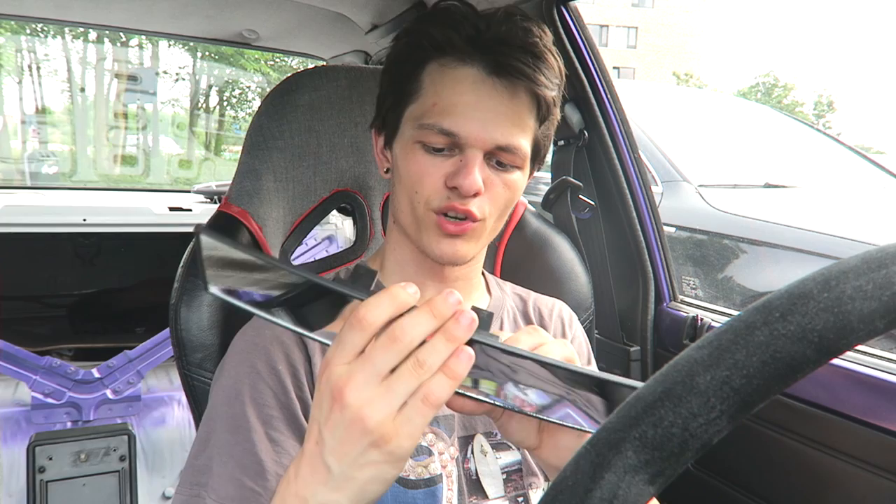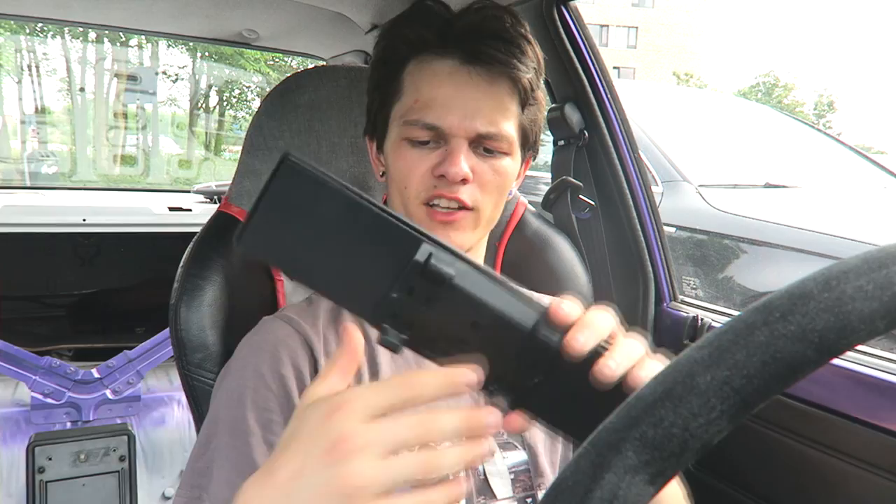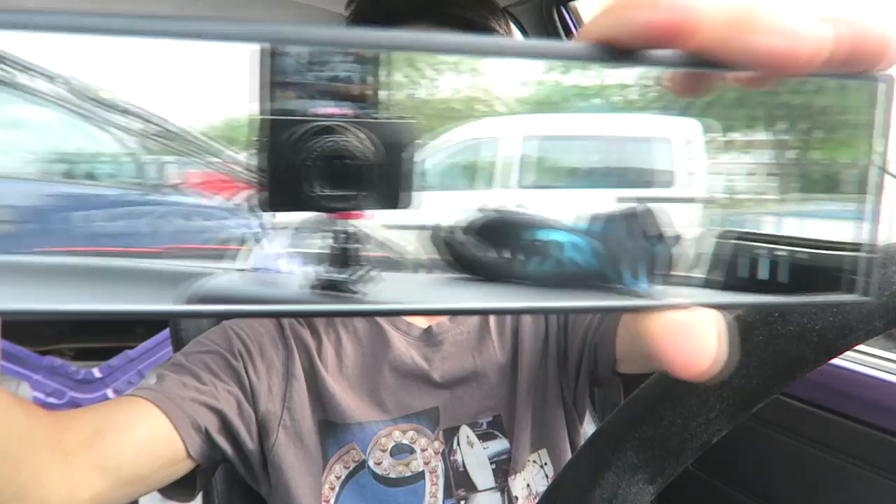I think this is a fake one from Broadway or something — it's a pretty well known brand. It could be a real one, I have no idea. I ordered it from AliExpress. It looks pretty cool. Look at this, this is super wide — look at how wide this is.